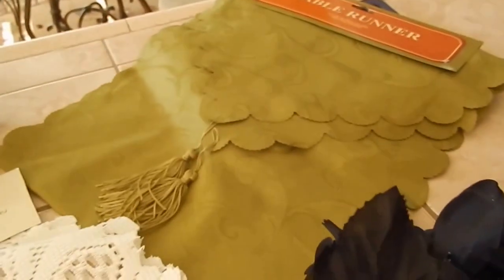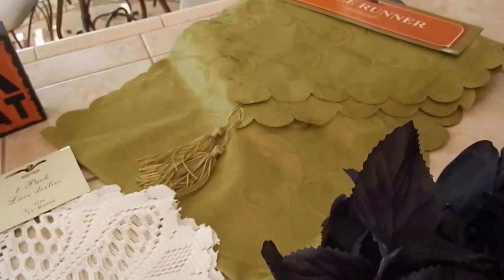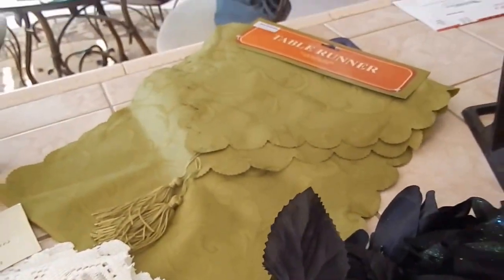Then I got this table runner. It is so hard to find table runners, for me at least. So I got this one for $1.49.